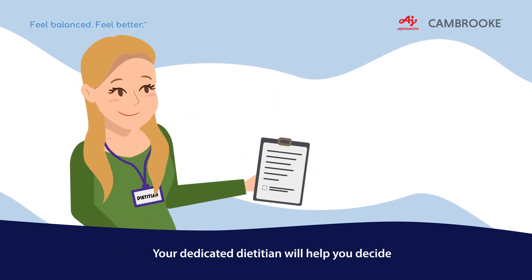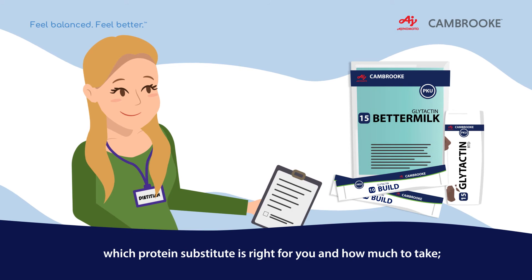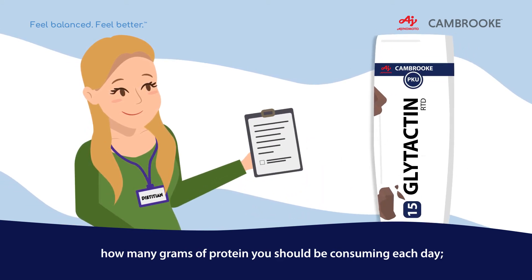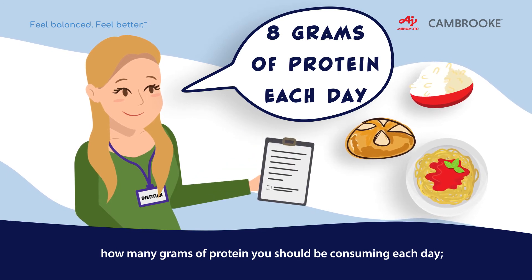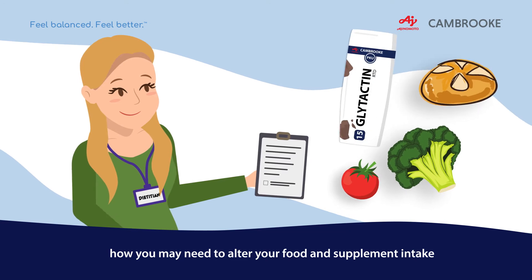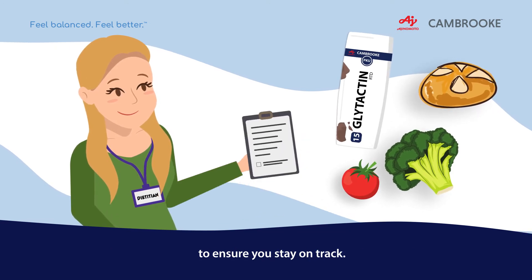Your dedicated dietitian will help you decide which protein substitute is right for you and how much to take, how many grams of protein you should be consuming each day, and how you may need to alter your food and supplement intake to ensure you stay on track.